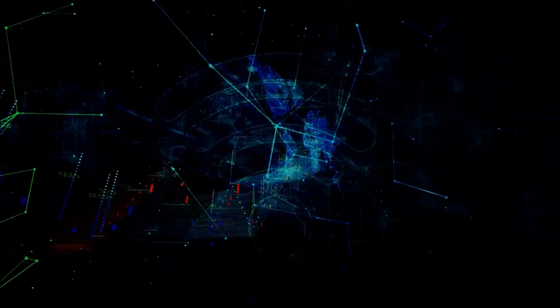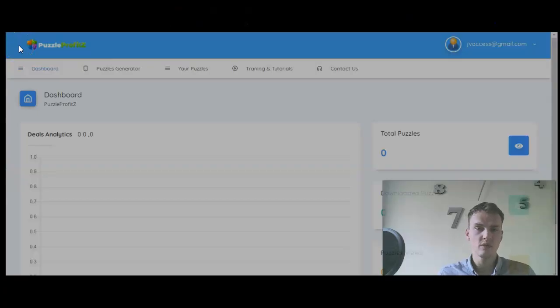Hello and welcome to the review video behind Puzzle Profits. I have full access to the members area and I'm actually logged on now. Before I break this down and show you the members area, I want to give you something that will help you better understand what you receive. The first thing is the ultimate members area walkthrough, showing you different features.